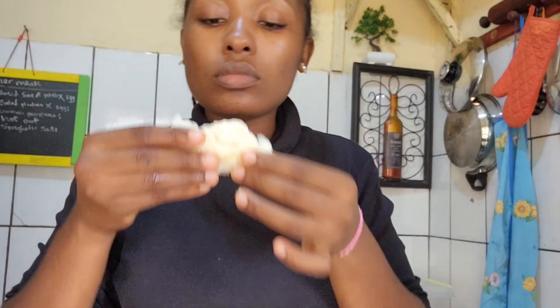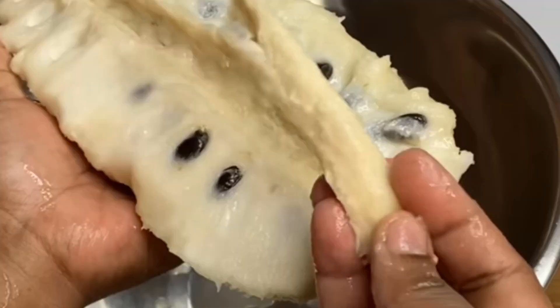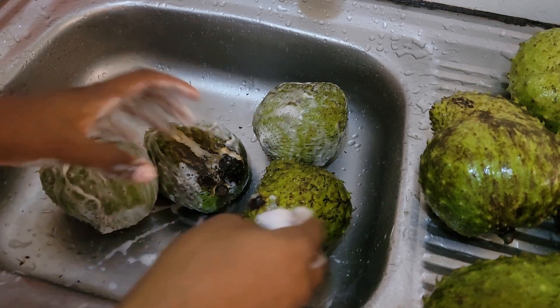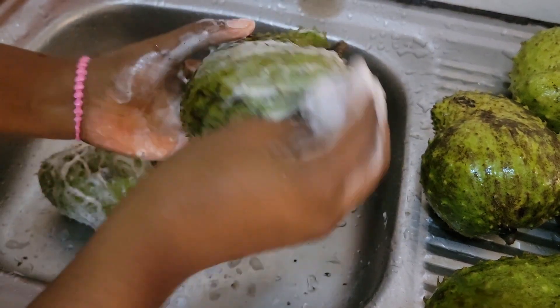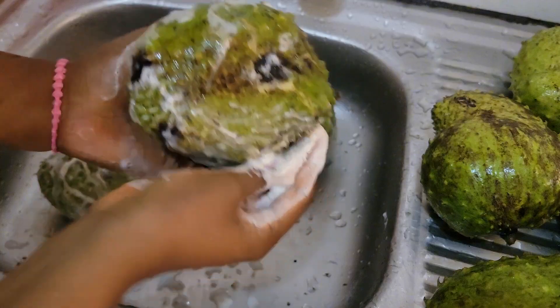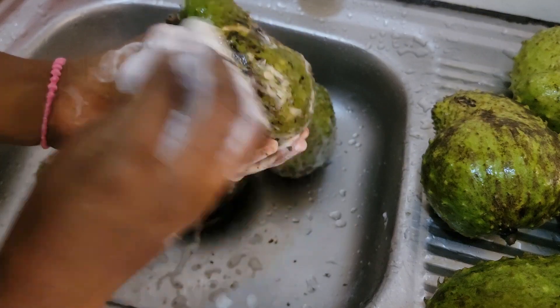As for the taste, it is very delicious once ripe. The stem inside can be used for bedwetters, as a lot of people have said. Someone said in the comment section that they visited Jamaica for two weeks, they ate soursop and their mole disappeared on their face.